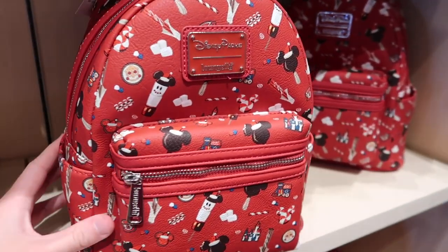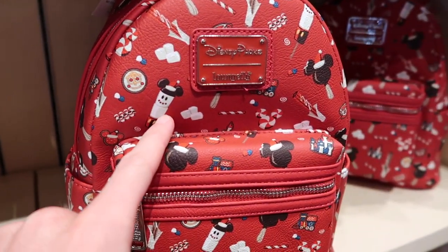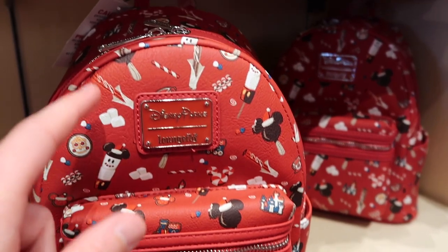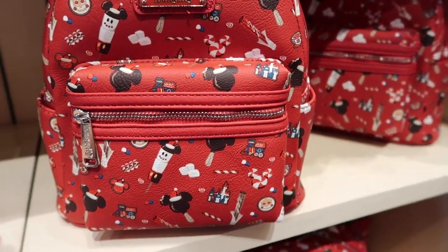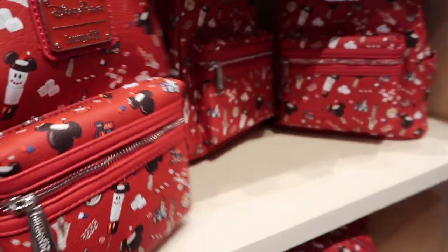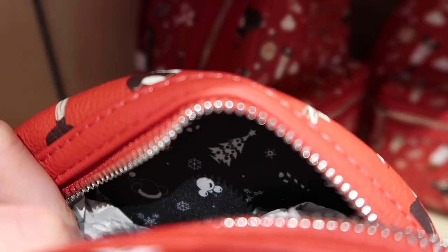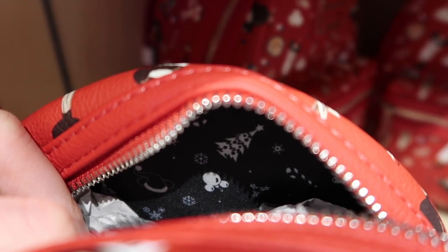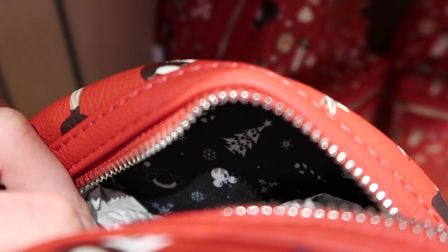They do have some Christmas lounge wear here, which is super cool. I see an It's a Small World logo on it and it's got marshmallows, churros — lots of Disney snacks, which I like. This is $75. On the back you can see the lining has a little Mickey snowflake pattern and a tree in black and white. Pretty cool.